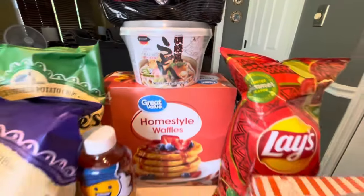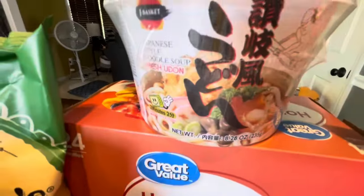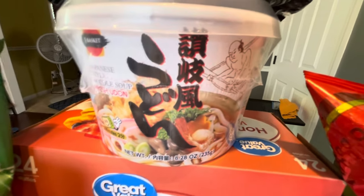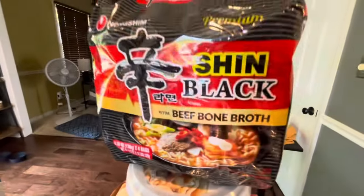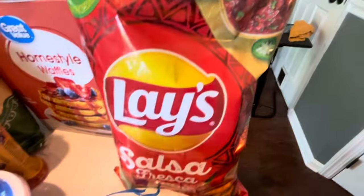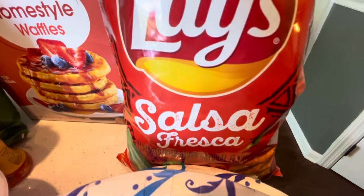We're giving this udon bowl a try. I've never had it before — going to see if we like it. It's a treat because we don't normally eat stuff like this since it's too salty. We don't have any more of them in stock, so we wanted to try that. This bag of Lay's — we've never tried the salsa one, so we're going to try that.